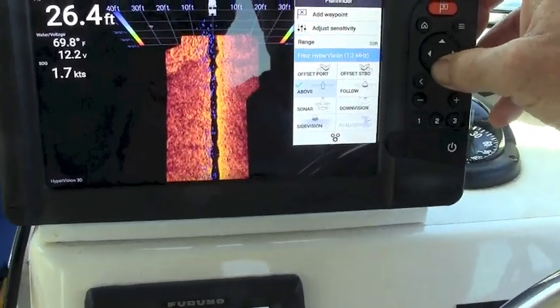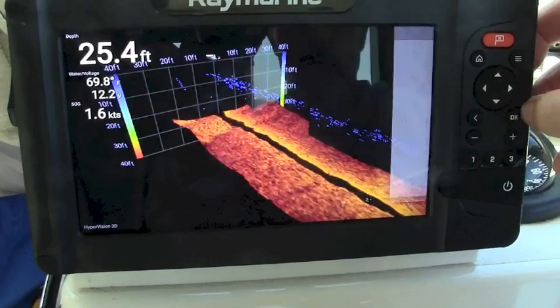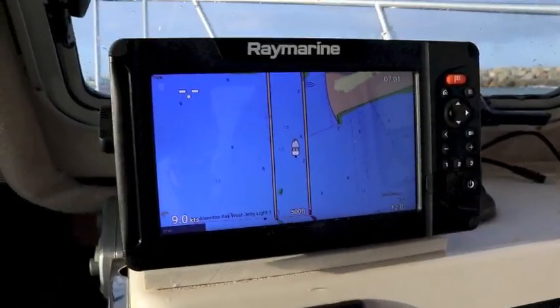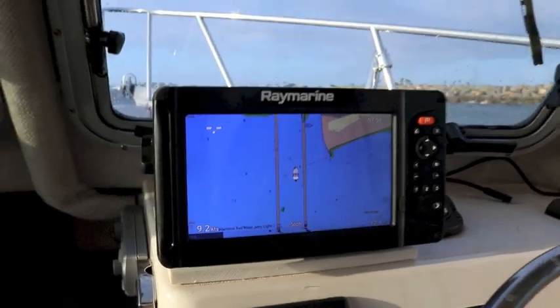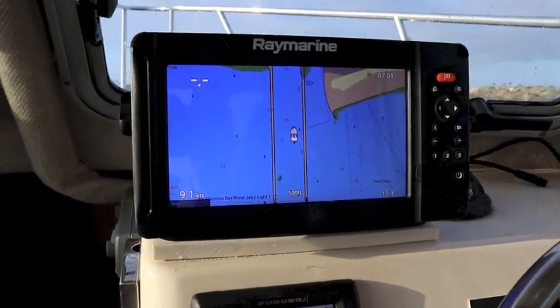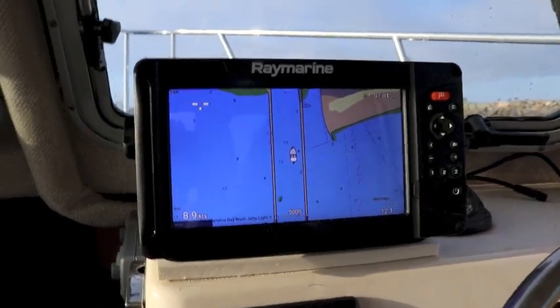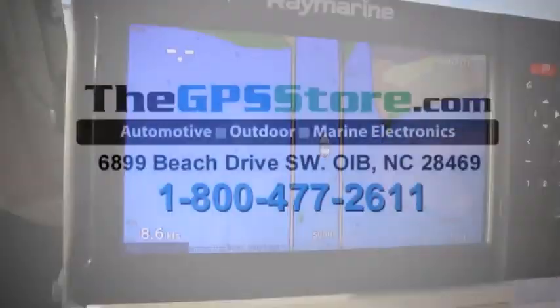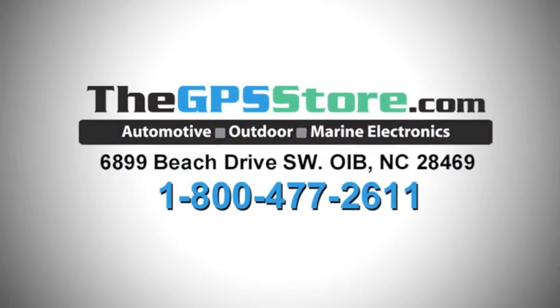To wrap up, we used the Raymarine Element throughout the day to get on the fish and avoid wasting time in unproductive waters. At the end of the day, the GPS chart plotter put us right through the uprights at Long Beach Harbor. To learn more about the Raymarine Element Sonar GPS, talk with the experts at the GPS Store or visit www.thegpsstore.com.